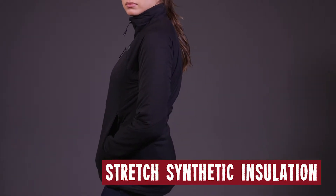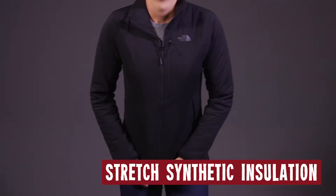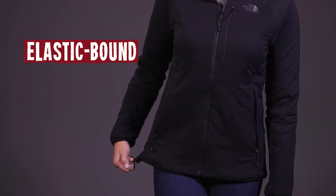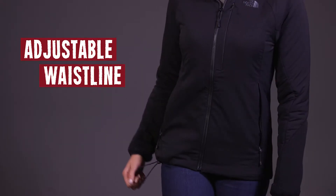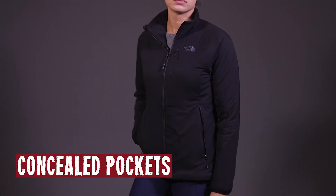Lightweight, highly air-permeable, stretched synthetic insulation throughout the garment — that means there's extra room for your muscles. Elastic-bound cuffs and an adjustable waist. Perforated under the arms for dynamic venting. Concealed chest and hand pockets.